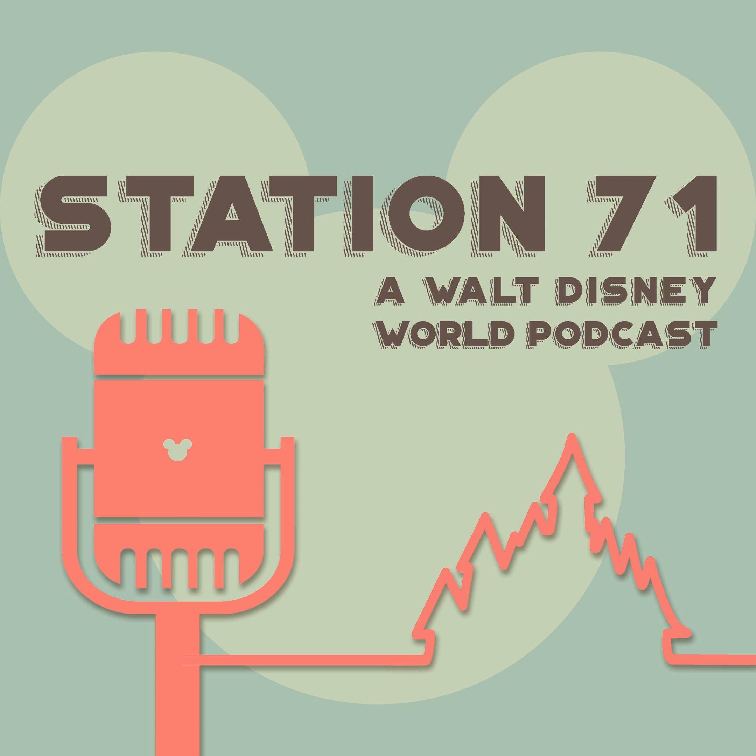If anyone listening likes ABC Commissary, we want to hear about it — tell us everything. And that's going to do it for us this week. Thanks for joining us on another episode of the Station 71 Podcast. If you like what you heard, be sure to subscribe on iTunes or wherever you get your podcasts. You can find us at Facebook.com/station71pod, Twitter at station71pod, Instagram at station71podcast, email us at station71podcast@gmail.com, or call our Google Voice line at 561-899-6441. We hope you enjoyed your ride and we'll see you real soon.